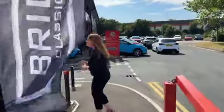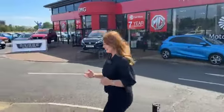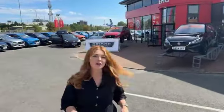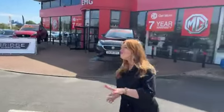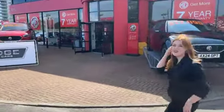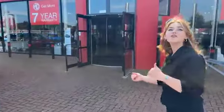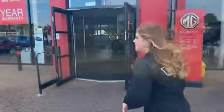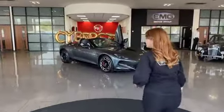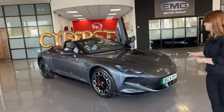Please do come along if you have any questions about the Cyberster. I'm no expert — this is the first time I've seen it today. I've had a little look around it and it is absolutely gorgeous, and we just wanted to share it with you. Hopefully if you do have any questions I will be able to find someone around the showroom who can answer them. It was really nice because Anthony, the after sales manager, called the office and asked if we wanted to come down — and obviously we wanted to come and see it. So here it is: the Cyberster.